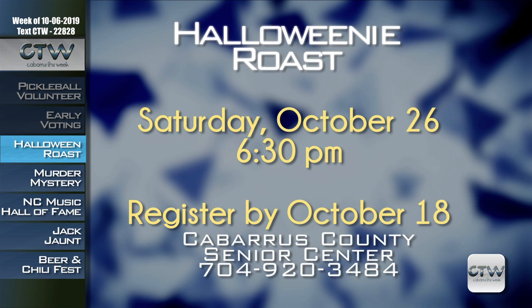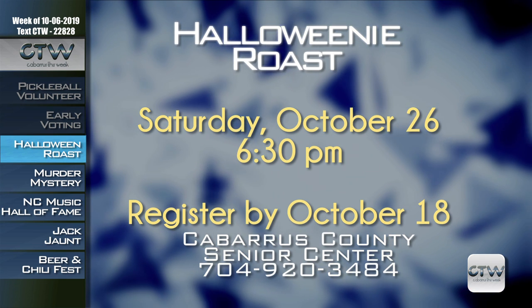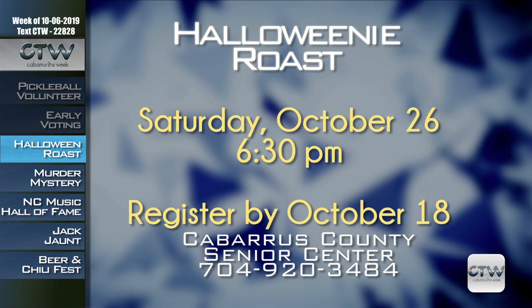It wouldn't be the spooky season without the Halloweeny Roast at the Cabarrus County Senior Center in Concord. The event is Saturday October 26th at 6:30 p.m., but you must register by October 18th. Admission is only nine dollars and includes a hot dog combo, a dance, and a costume contest. For more information, call 704-920-3484.